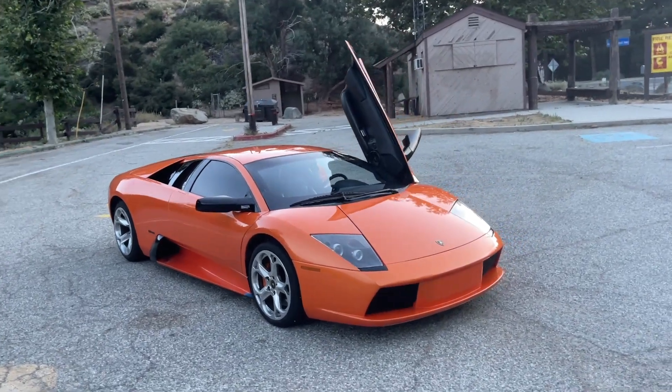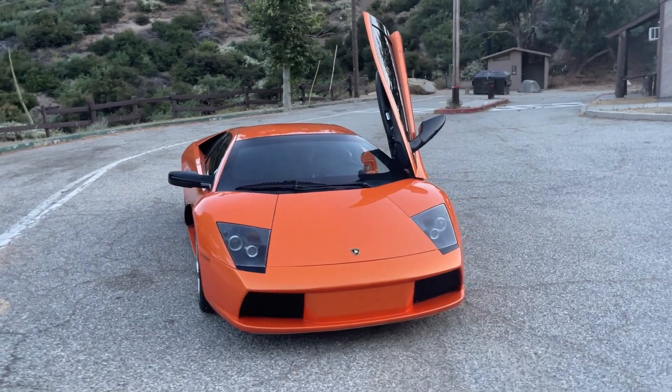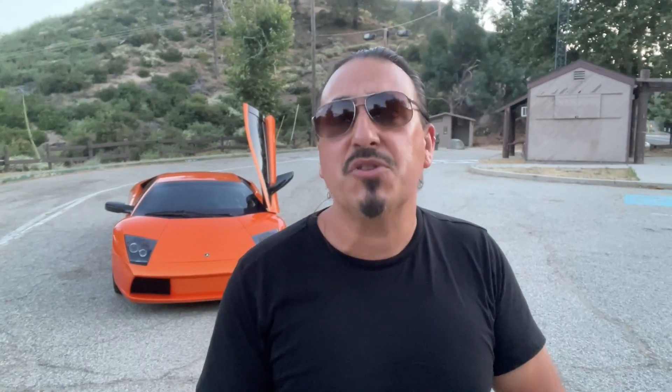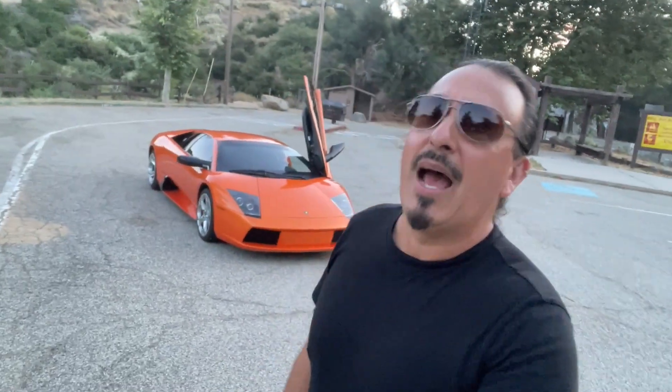I've had this car about a year and a half now, and I'm just highly addicted to it. Manual Murcielagos definitely live up to their hype. There's a reason why they keep going up in value and there are constant YouTube videos made on them. It's a glorious car — it reminds me of the Diablo, definitely Diablo DNA.